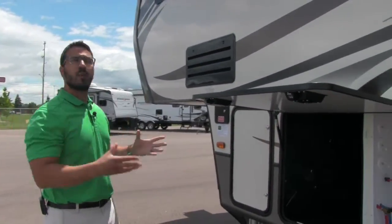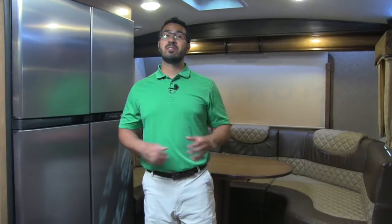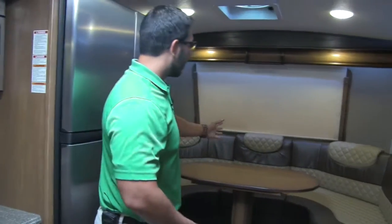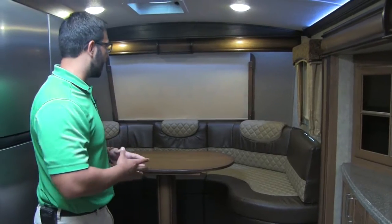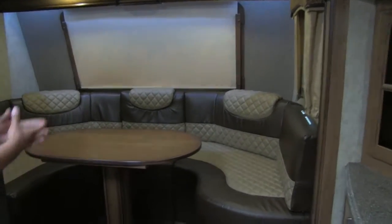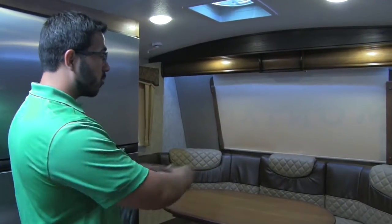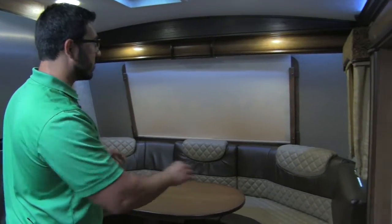That's going to finish it up on the outside. Welcome to the inside of the 2017 Keystone Montana 3820FK. This particular model is in the Macadamia interior. Right up here is the front kitchen — absolutely beautiful. Right in the nose of the RV is a very unique floor plan. They put a big U-style dinette, which is extremely comfortable, making a great space whether you're eating a meal, entertaining guests, or playing a game.